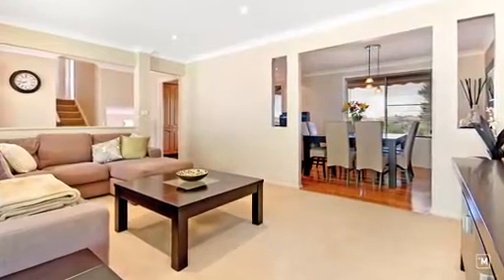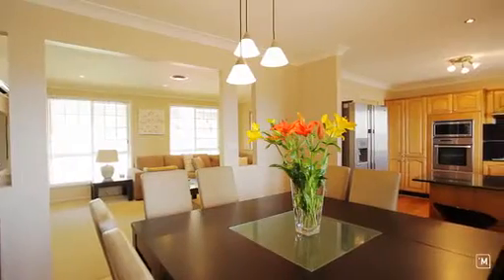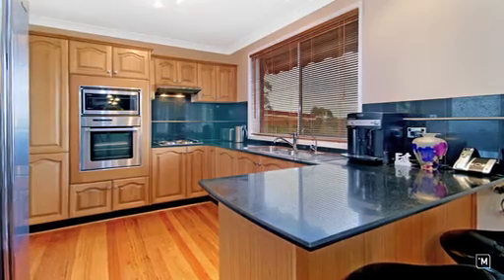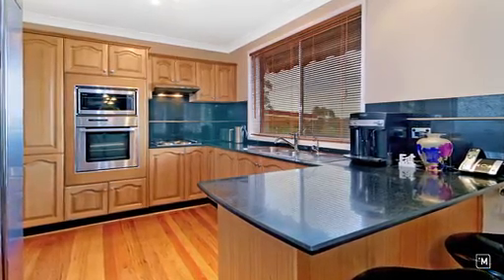The living and dining areas have soft modern tones enhanced by the full ducted air conditioning system, flowing through to this really well fitted kitchen which has granite work surfaces, quality stainless steel appliances and plenty of cupboard space.